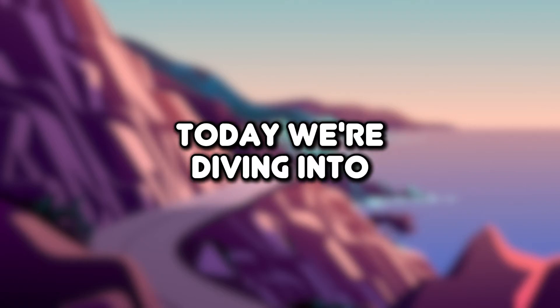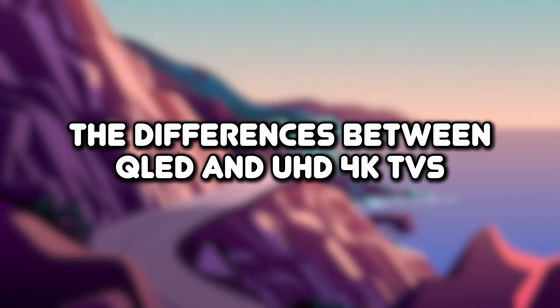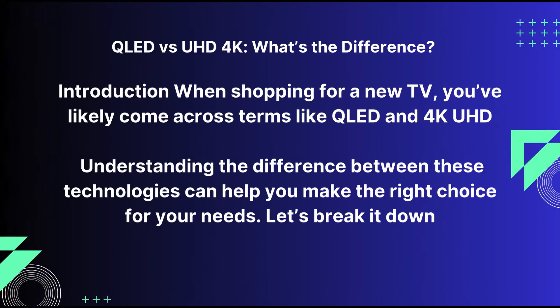Hello everyone, welcome to the channel. Today we're diving into the differences between QLED and UHD 4K TVs. If you're confused about which one is better for you, stick around because we'll break it down point by point.